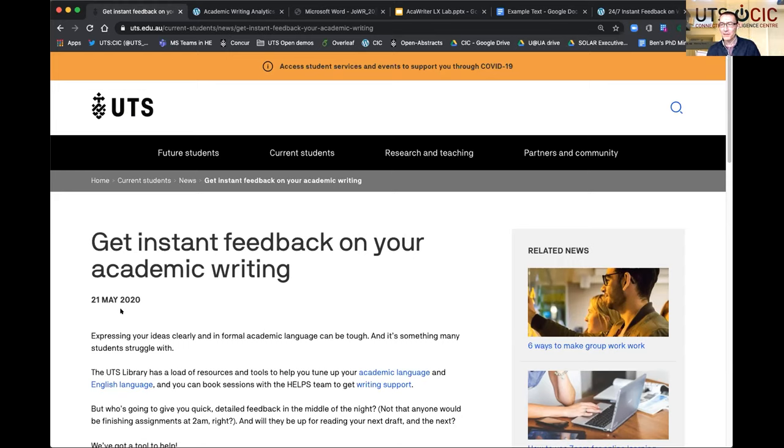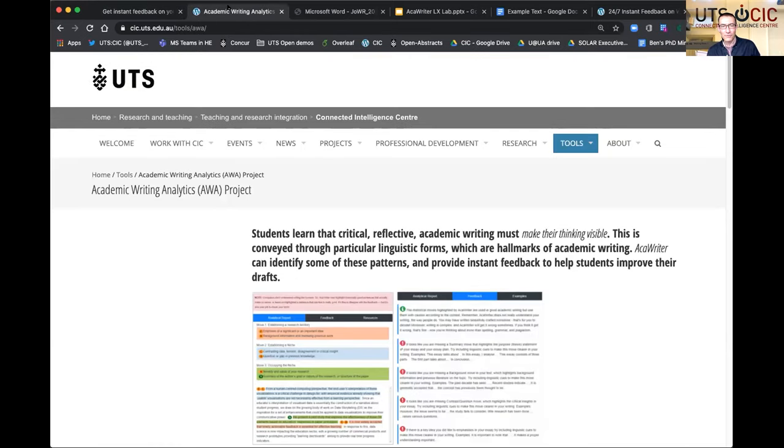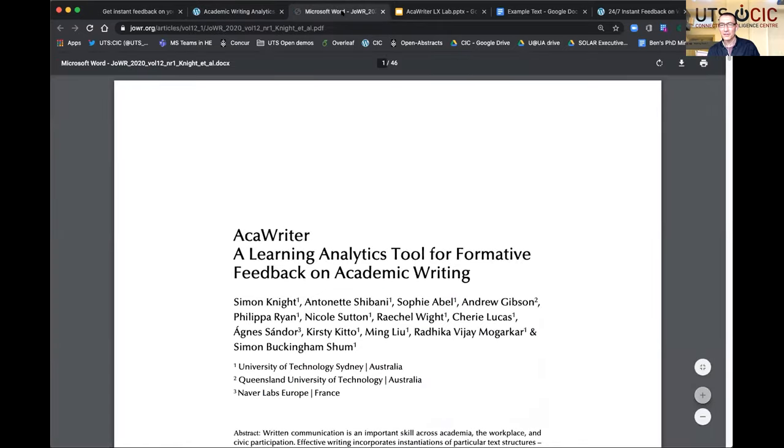Whilst they might be familiar with spelling checkers and Grammarly, this may be a world first in launching a more AI-driven tool that gives feedback on academic writing specifically, as opposed to just general spelling and grammar. This is coming out of a long-term research project at the Connected Intelligence Center, which has been doing the scholarly research around the development of this tool, and it's led to co-working with academics and co-publishing.